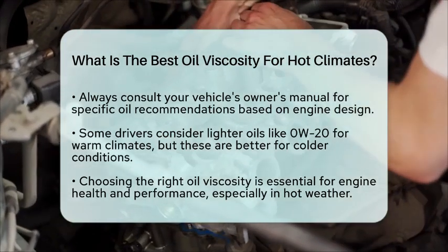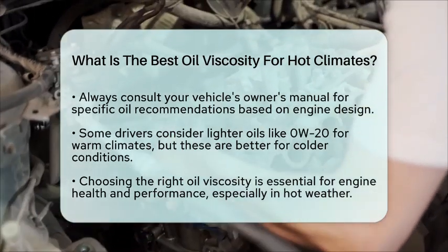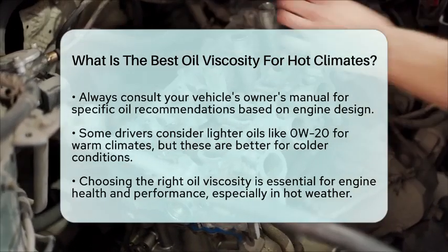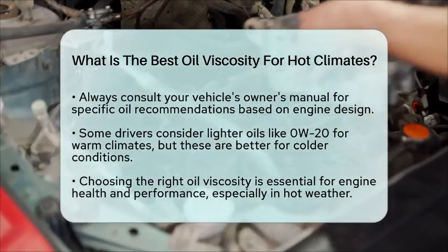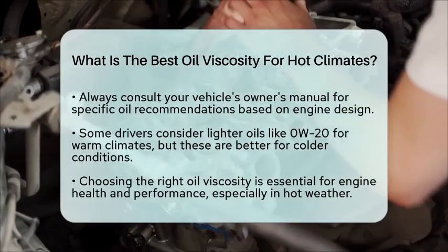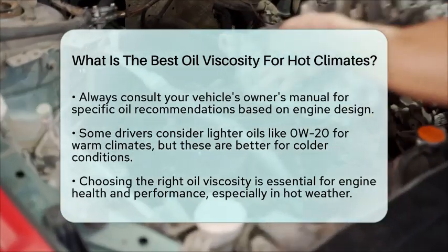Choosing the right oil viscosity for hot climates is about balancing engine protection with fuel efficiency. Following the manufacturer's guidelines will help ensure your engine stays healthy and performs well. Always remember that the right oil can make a significant difference in how your vehicle runs, especially in the heat.